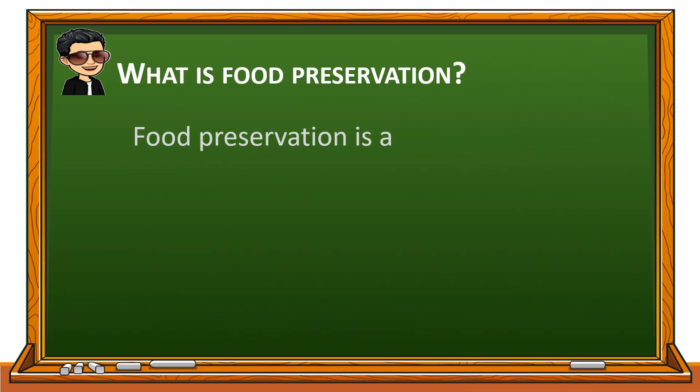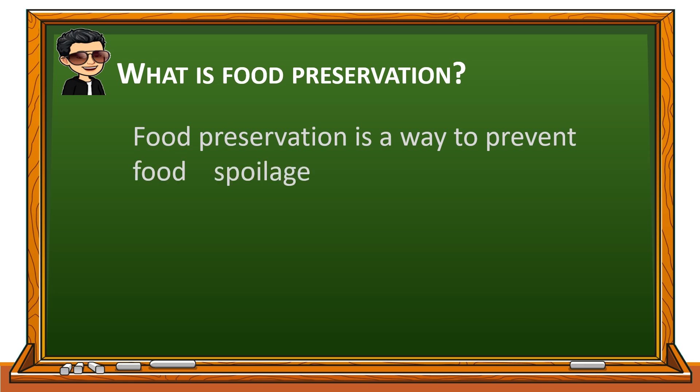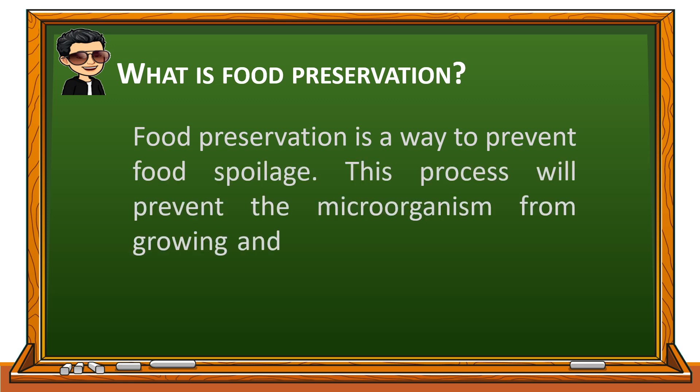What is food preservation? Food preservation is a way to prevent food spoilage. This process will prevent the microorganism from growing and multiplying so as not to spoil food.